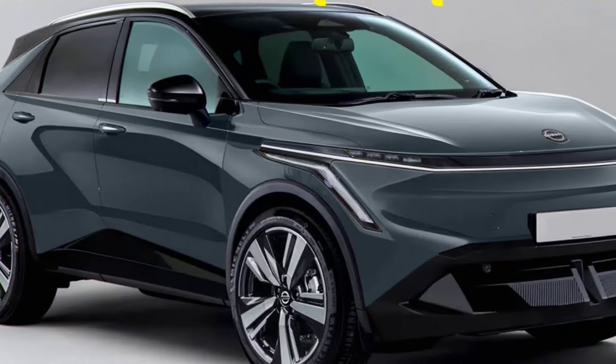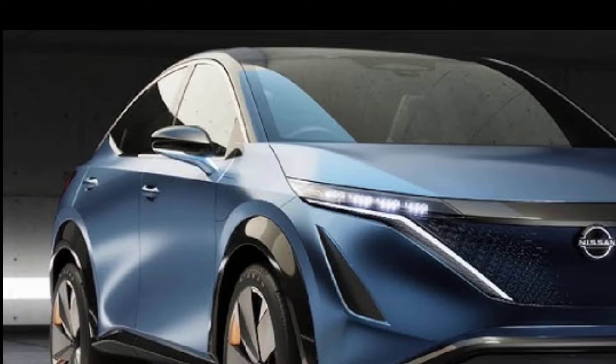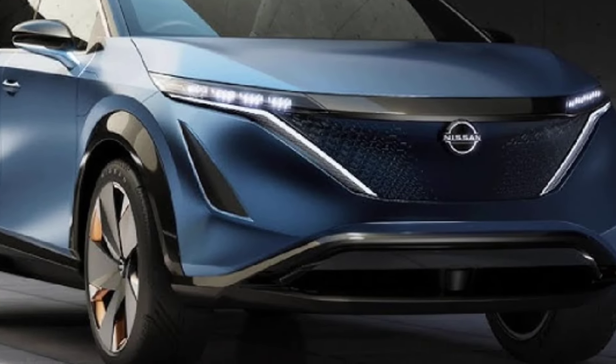The 2025 Nissan Qashqai is a refreshed version of the popular compact SUV that was introduced in 2021. It's scheduled to go on sale later in 2025.